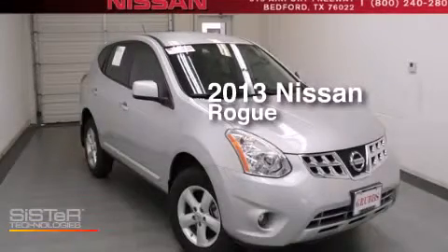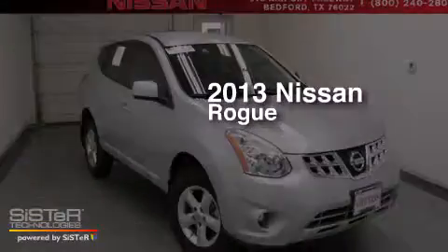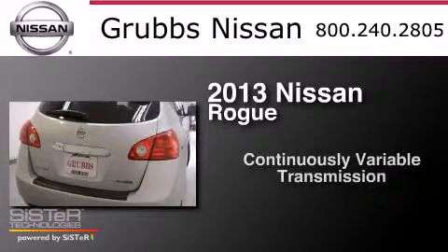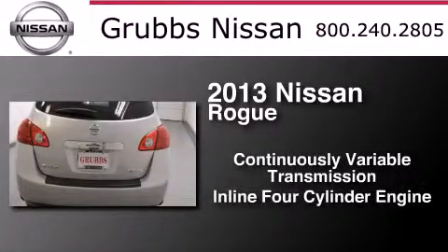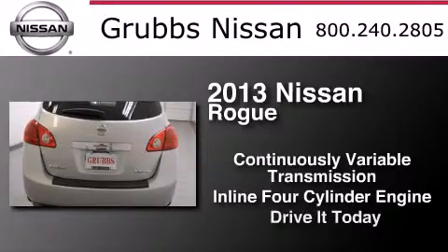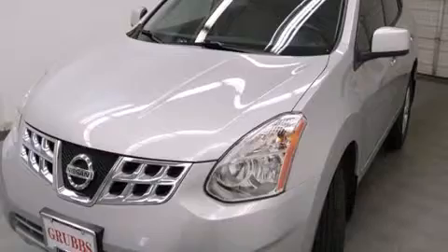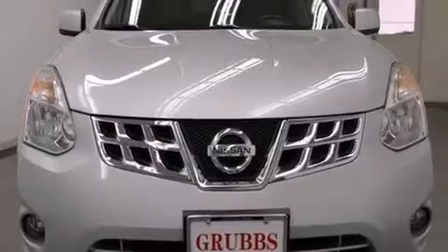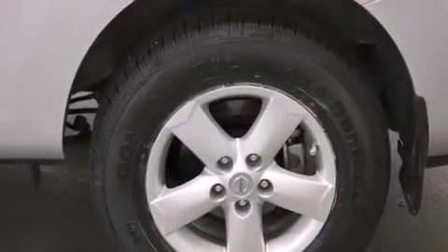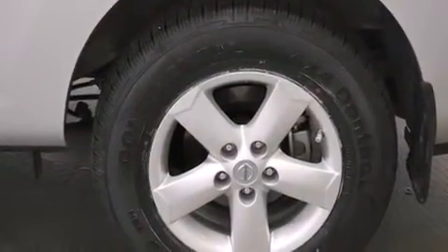This is a 2013 Nissan Rogue. This crossover has a continuously variable transmission and an inline four-cylinder engine. Features include traction control and stability control systems, cruise control, full power accessories, side curtain airbags, a rear window defroster, and variable valve timing.